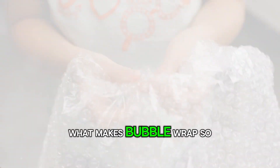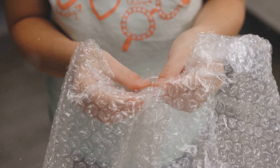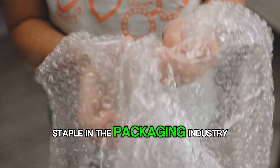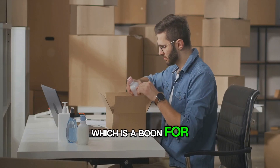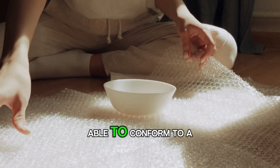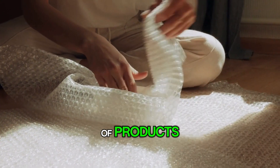What makes bubble wrap so popular today, beyond its obvious packaging uses? Bubble wrap has become a staple in the packaging industry, and for good reason. It's lightweight, which makes it ideal for shipping. It's cost-effective, which is a boon for businesses large and small. And it's versatile — able to conform to a myriad of shapes and sizes to protect a wide range of products.